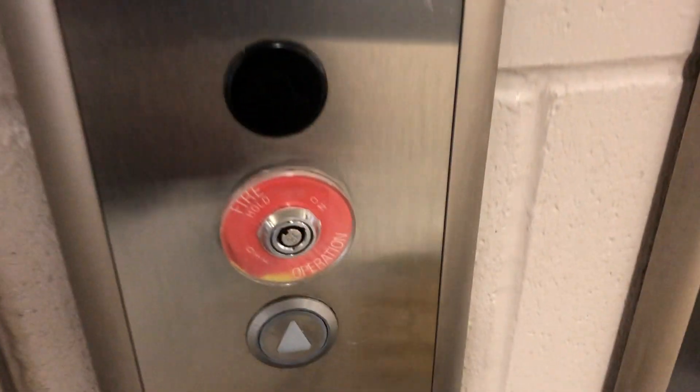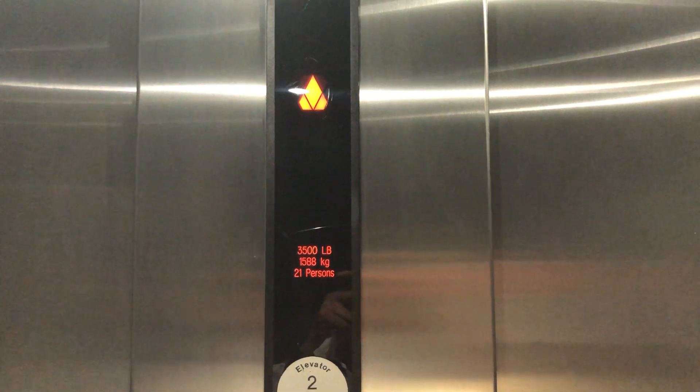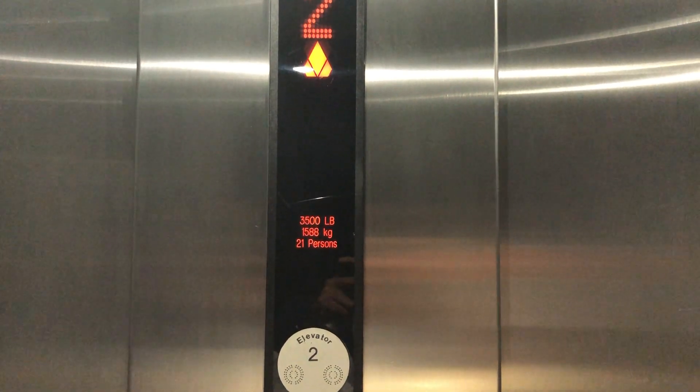We are back with the elevator mirrors with skating rink C and D at Terwilliger Rec Centre in Edmonton, Alberta. Let's go to 2. Let's go to 1. Pretty basic elevator.